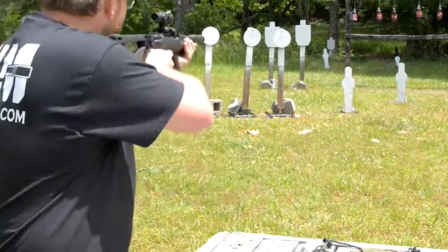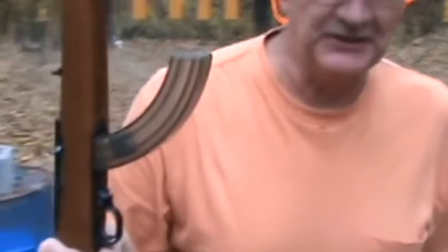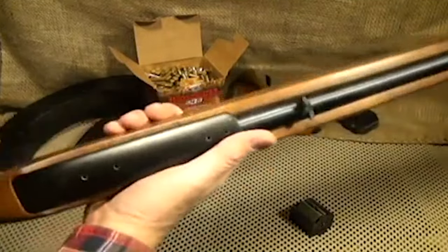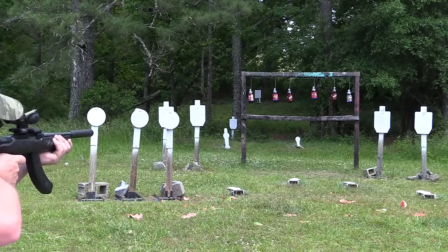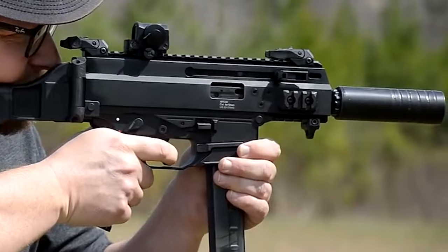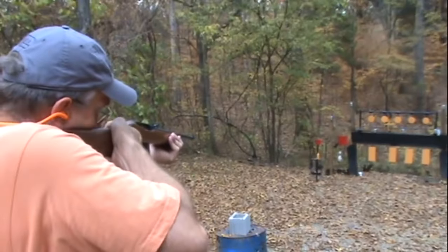Maintenance and ammunition quality play pivotal roles in the reliability of the Ruger 10-22. Regular cleaning and care are essential for ensuring the rifle's continued flawless function. The Ruger 10-22's versatility is among its most celebrated attributes — equally adept at casual plinking or more focused pursuits like small game hunting, its adaptability and reliability make it an appealing choice for shooters of varied experience levels.